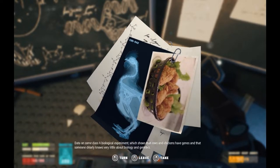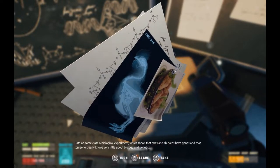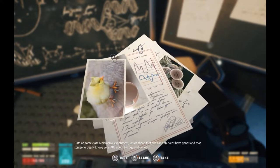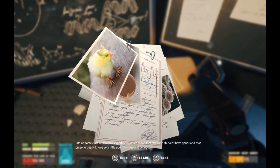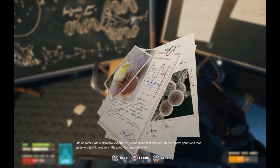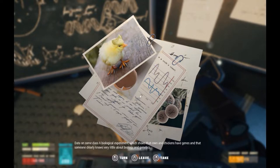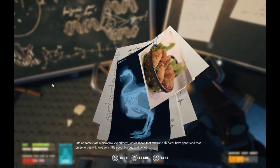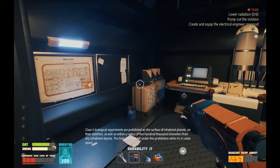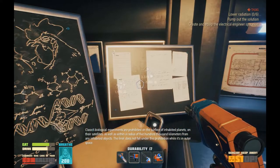Eight, four, six. Yeah, that looks like... I'm not sure what chemical that is. Adorable little floof-headed thing. I can't read any of that writing. On a cox crest. Class A biological experiments are prohibited on the surface of inhabited planets, on their satellites, as well as within a radius of 500,000 kilometers from any inhabited objects. The liner does not fall under this prohibition while it's in outer space.